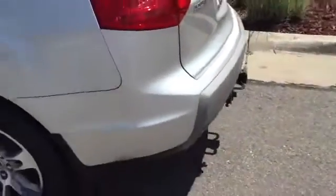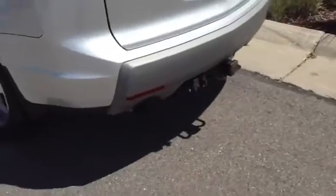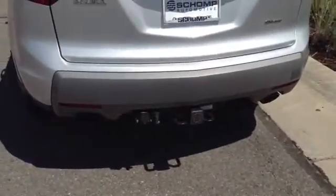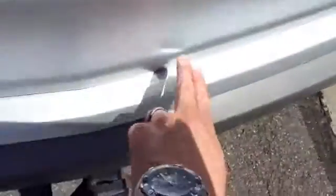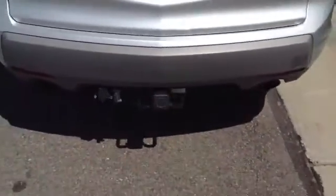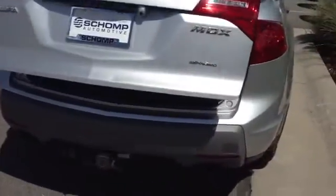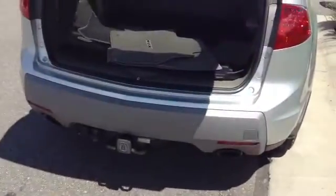Taking you to the back side here — this does have the tow package, looks like it's a factory tow package as well, which is really nice. There is a minor dent right there in the back. This is a power liftgate, so you can open it with the fob — very handy.